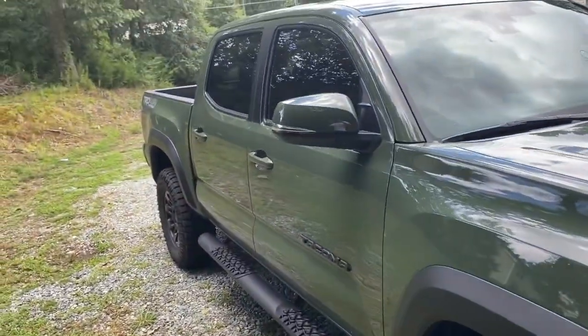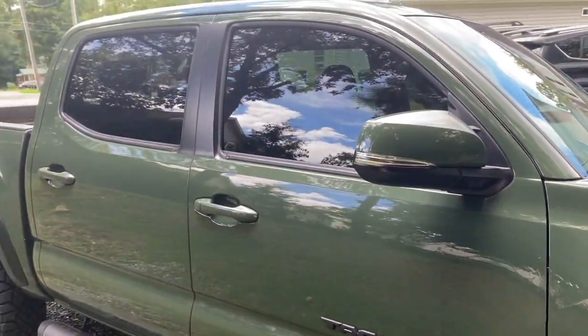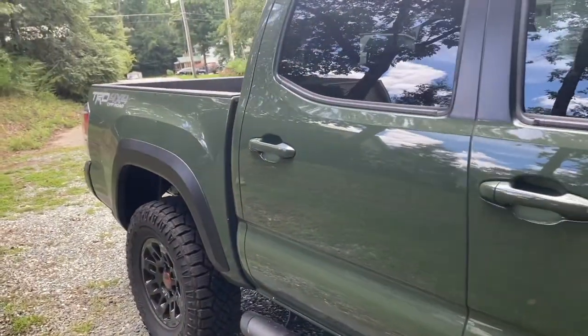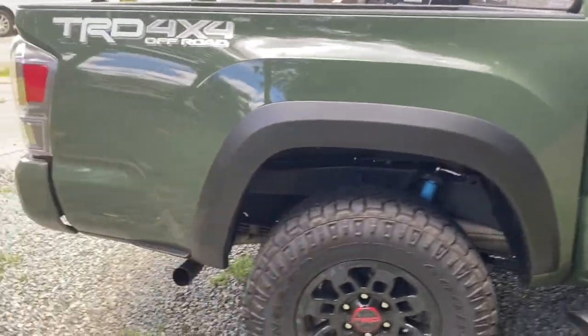So I decided to get the Off-Road trim instead. I've liked it so far — honestly it definitely doesn't drive like a BMW, and that's fine, that's not what I was expecting. I'll get into more details about it. Stay tuned.